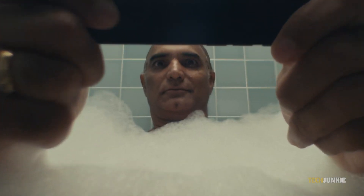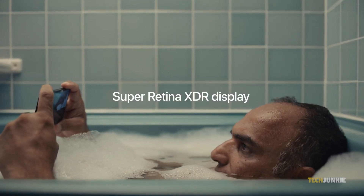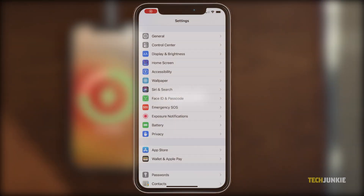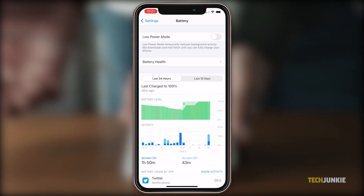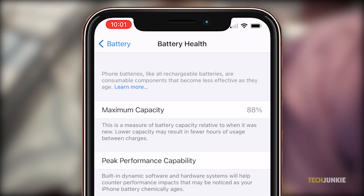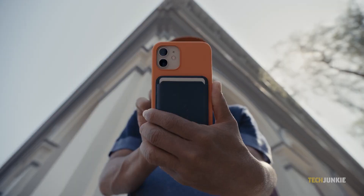For iPhone users, they can easily monitor and check their battery's health, as the iPhone has a built-in function that indicates the phone's current battery health. A higher battery health percentage means that your phone's battery is still working at its optimum level, while a lower percentage indicates lower battery performance. So you might notice that, unlike before, your device doesn't last a day, even when it's fully charged.